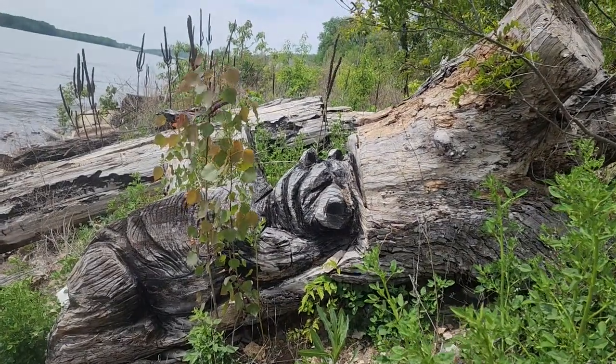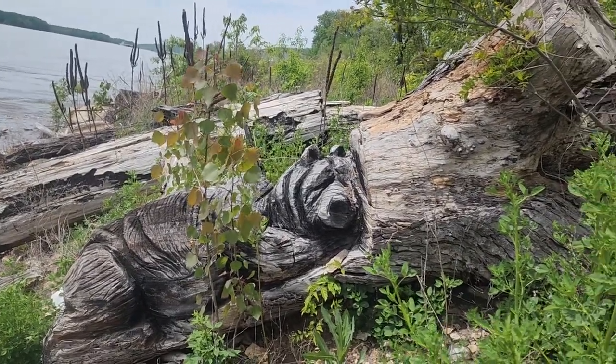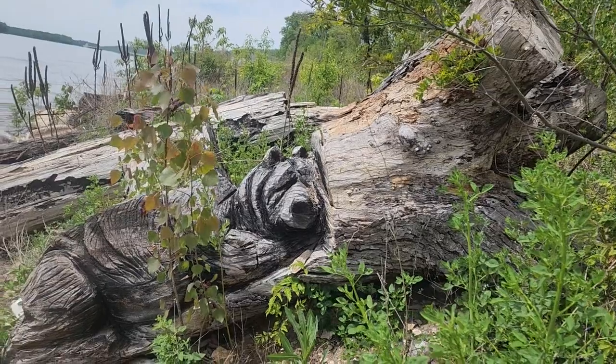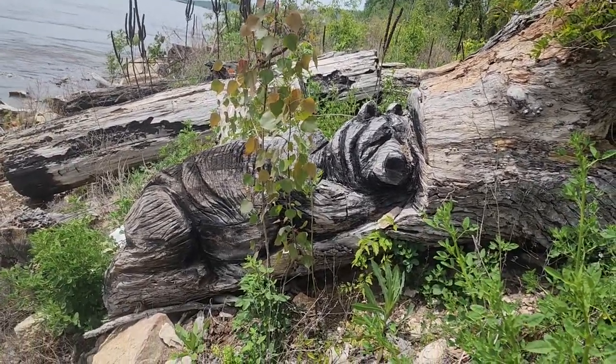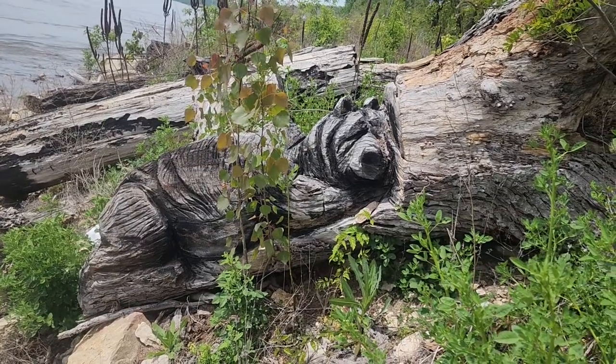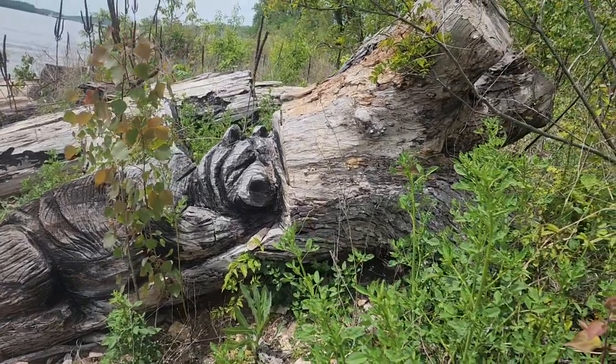Well guys, I know it's not a trilobite, but I just found a sleeping bear. Somebody made a wood carving, and I guess maybe the last time the water was up, it washed away. Really wish I could get that home — I kind of like it — but that's pretty dang big.